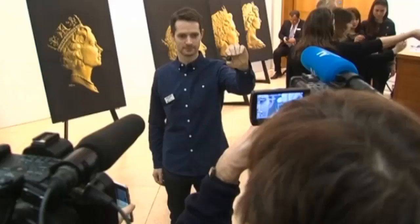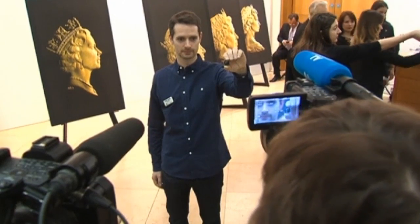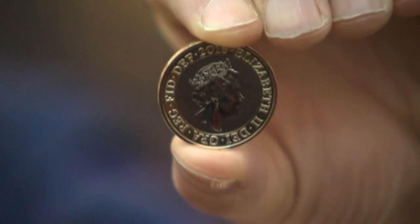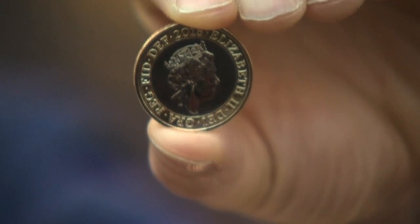The effigy was designed by engraver Jodie Clarke and is only the fifth official coin portrait made during Her Majesty's 63-year reign. It will replace the current one this year, which first appeared in 1998.